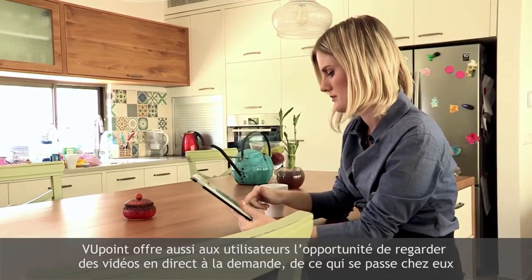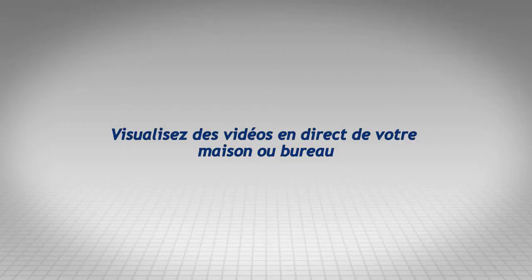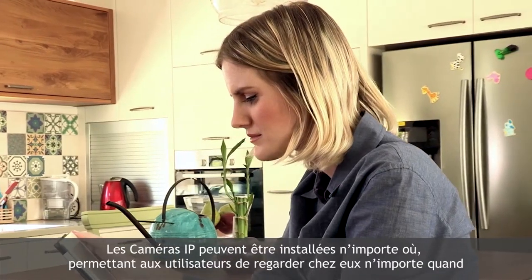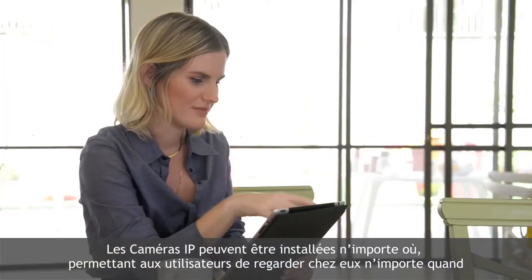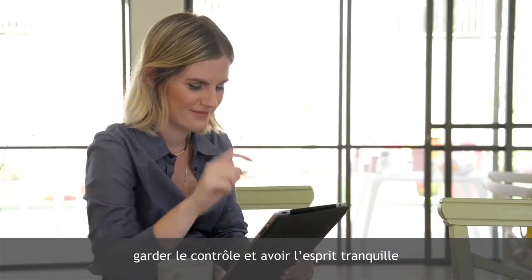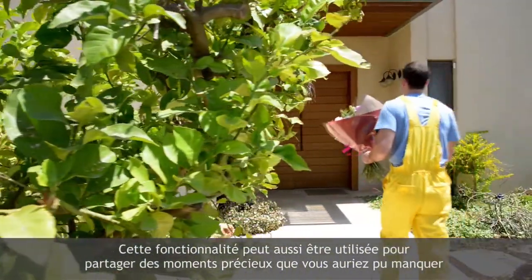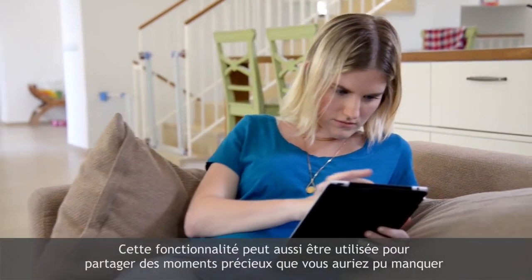Viewpoint also provides users with the opportunity to view streaming video of their homes or businesses on demand. IP cameras can be simply installed in any location, enabling business or homeowners to look in any time, providing a feeling of control and peace of mind. This look-in feature can also be used for sharing those precious moments that you might otherwise miss.